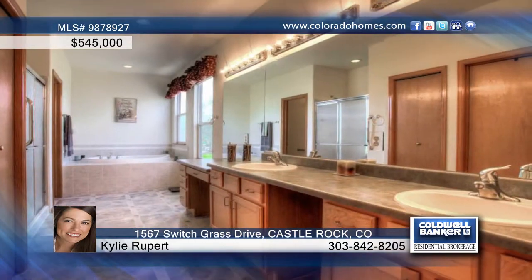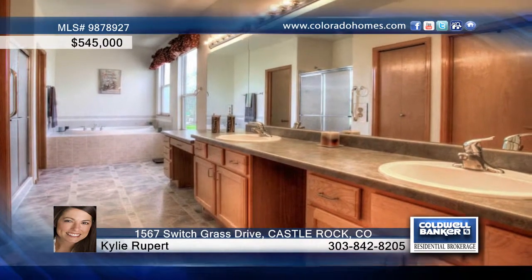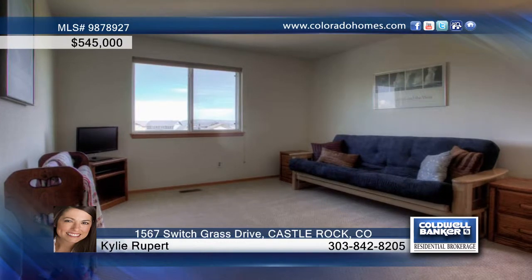Enjoy a huge bonus or rec room upstairs, brand new carpeting, and a finished walkout basement with a mother-in-law suite. Other highlights include a newer roof, interior and exterior paint, a new water heater, along with new deck stain and weatherproofing.